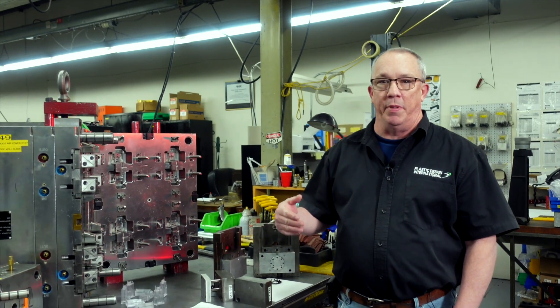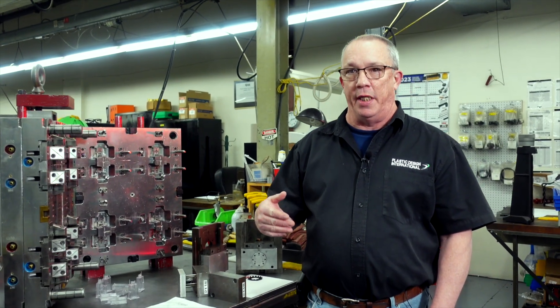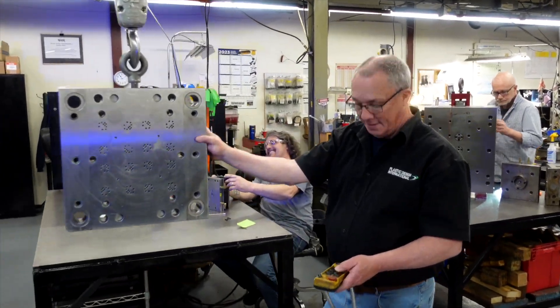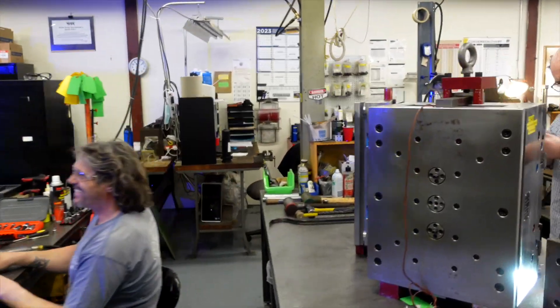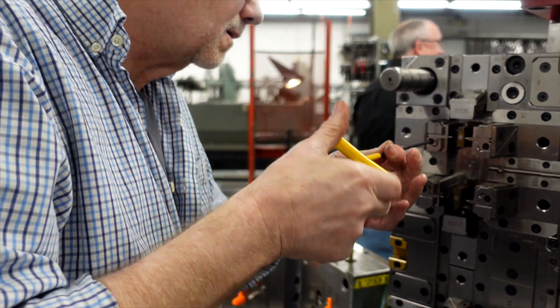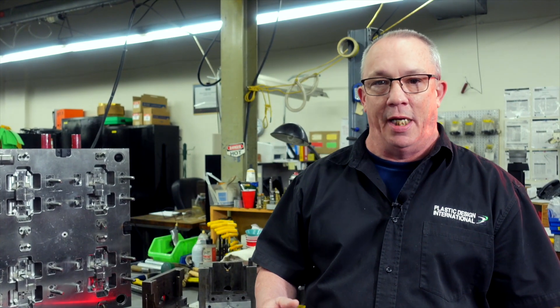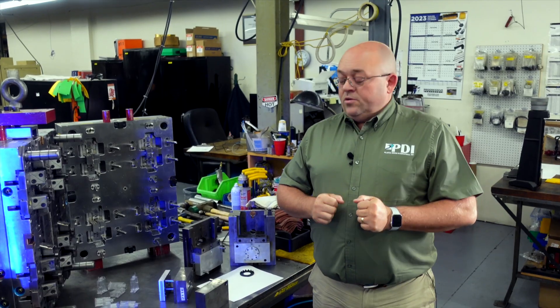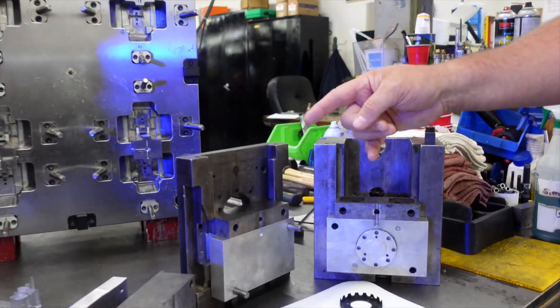Every injection molding company that's going to be respectable and take care of your mold needs must have a fully staffed, highly qualified tool room. If work has to be sent out and sent back, they're not going to be able to meet your deadlines or your needs. Here at PDI we have our own in-house tool room.